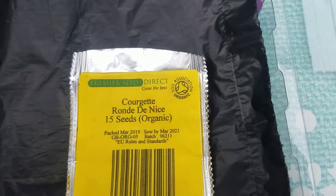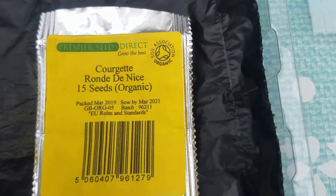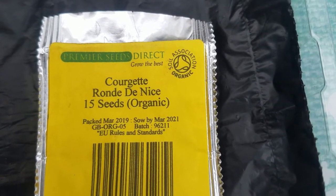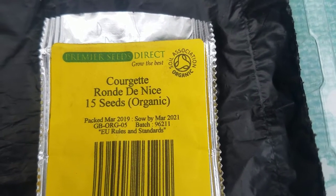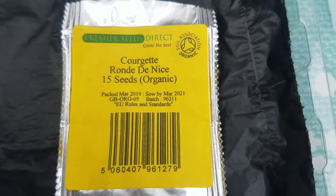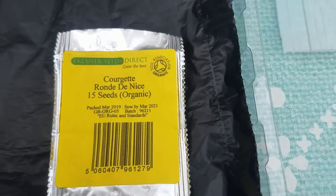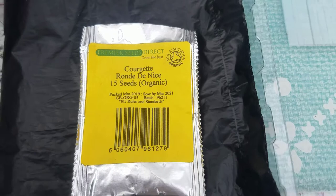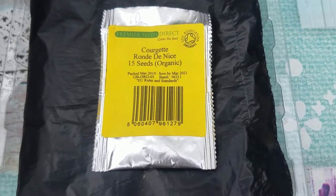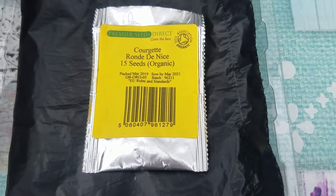These are organic seeds. As always, well most of the time, I get my seeds from Premier Seed Direct. They're very good seeds. Every time I grow seeds from this company, they come out brilliant. The germination rate is really good with this company. If you want any seeds, go for it. They're really good, and they're organic as well.